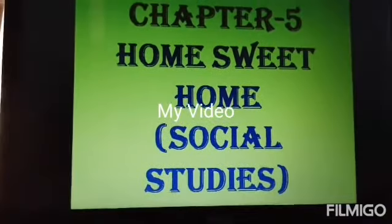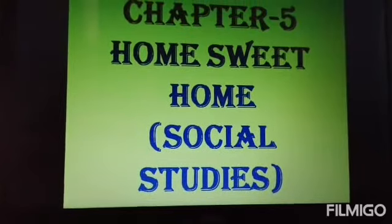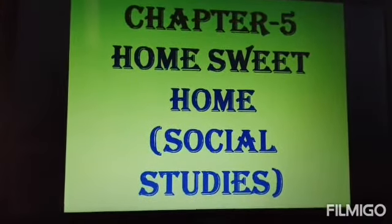Hello children, I am Sara Faruqi. Today we are going to learn the chapter from your social study book, Home Sweet Home.